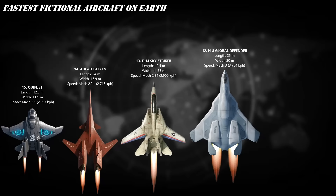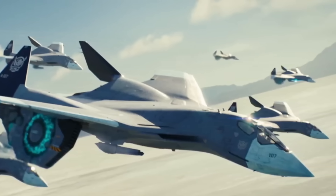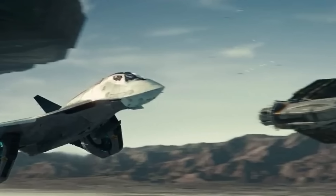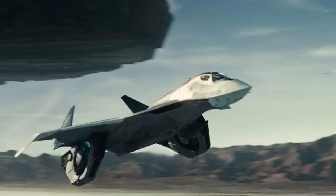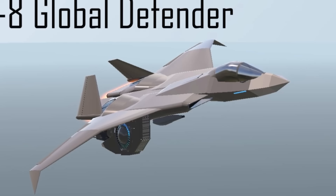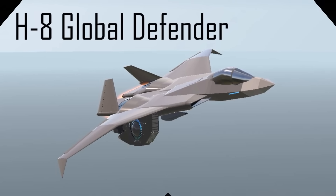At number 12, the H8 Global Defender — humanity's ultimate fighter jet from Independence Day: Resurgence. Engineered with alien fusion tech, this beast dominates the skies and space alike. Equipped with quantum cannons, plasma shields, and anti-gravity drives, the H8 isn't just fast — it's insanely fast, with a possible top speed of Mach 3, and can exceed Mach 20 when launched from Earth's surface to orbit in minutes. Built to protect our planet from any extraterrestrial threat, this is Earth's deadliest guardian.